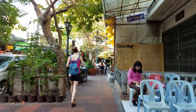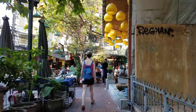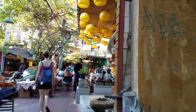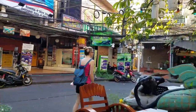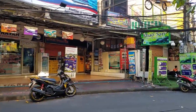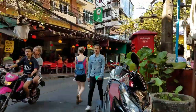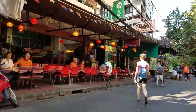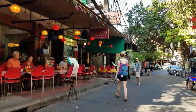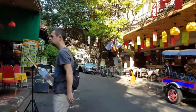Right now we are on Rambutri Alley. It's a street in the area of Bangkok called Khao San Road. It's a picturesque little alley — or more like a street, really. And seeing how I'm starving and it's breakfast time, we're about to get our first Thai breakfast.